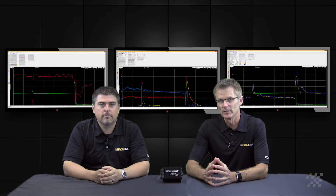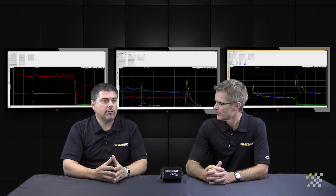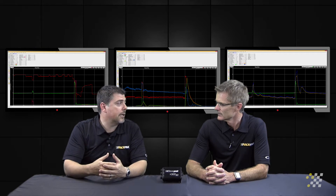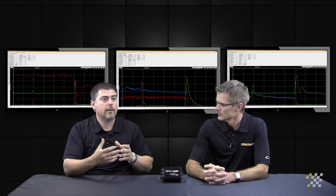Previously we discussed fuel pressure and its importance for the performance of your engine. Now we're going to talk about fuel flow. Fuel flow is especially critical when we're looking at boosted applications where we've got high fuel flow — supercharged methanol, turbocharged applications, supercharged nitromethane — it's all very critical to keep an eye on.